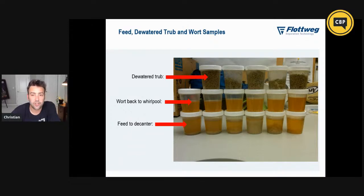The wort going back to the whirlpool is also pretty clean — typically less than half a percent of suspended solids when it heads back to the whirlpool or forward to the fermenters.